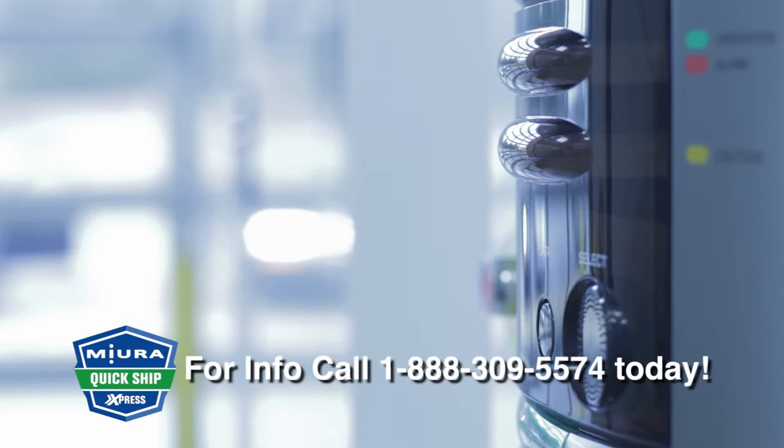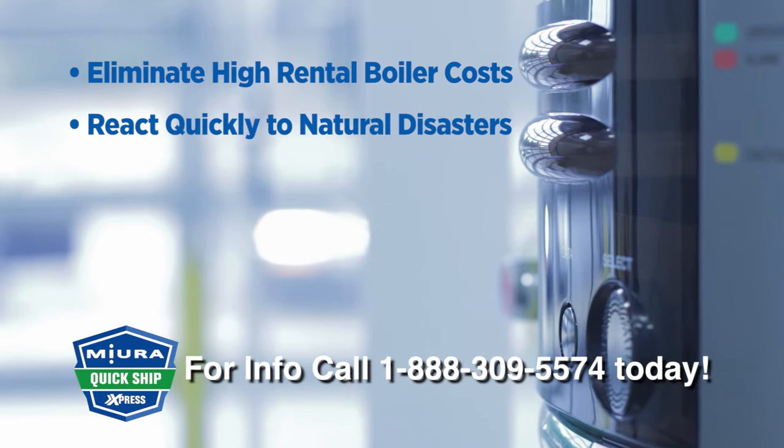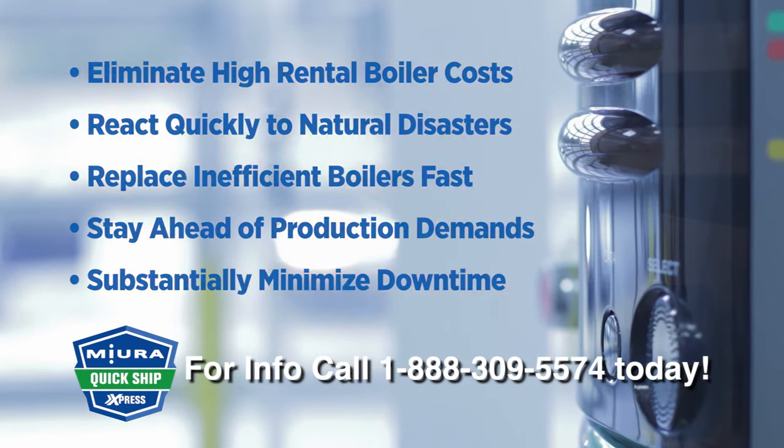Think of the advantages: eliminate high rental boiler costs, react quickly to natural disasters, replace inefficient boilers fast, stay ahead of production demands, and substantially minimize downtime.